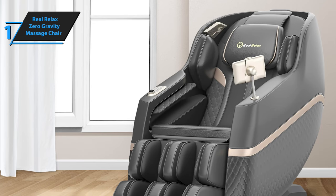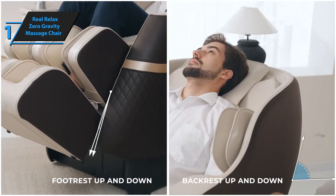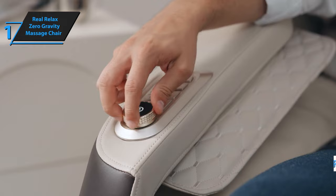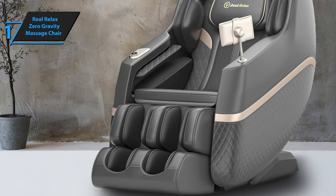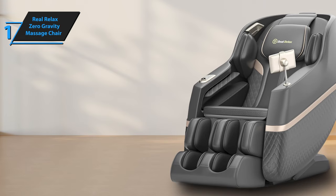The chair includes a high-quality Bluetooth speaker integrated into the headset, so you can connect your phone or iPad to enjoy your favorite music or podcast during your massage. The retractable footrest adjusts to your leg length, ensuring a thorough and effective leg massage. The chair is equipped with two heating pads in the lumbar area, intensifying the overall massage experience. It arrives fully assembled — all you have to do is unbox it and you're ready for a relaxing session. Full-body airbags strategically positioned to compress your shoulders, arms, feet, and hips work in harmony to relieve tension and discomfort.